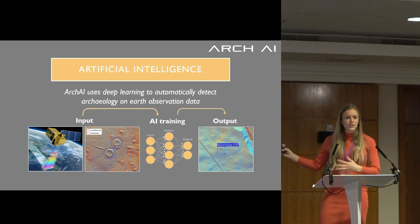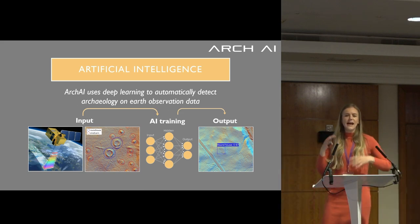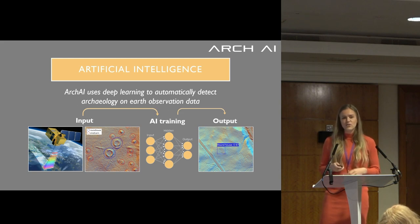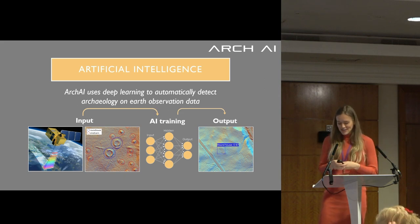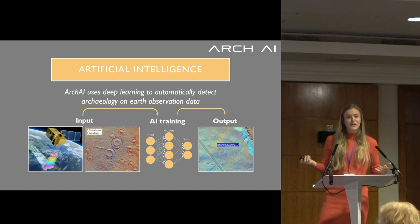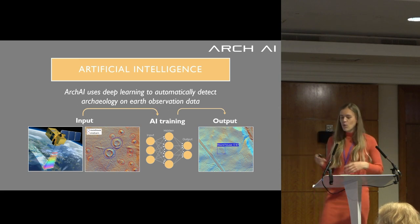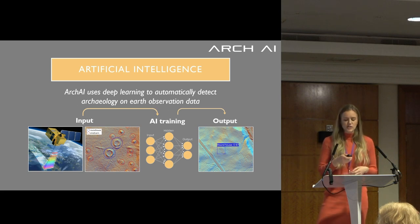The AI learns to find circle patterns, lines, edges, corners, and color differences — all of that without us telling it 'this is a line' or 'this is a corner.' It's learning internally, much like how we learn as humans from childhood. What it comes back with is an outline of an archaeological site that might be a new discovery, with a probability and a classification — like this roundhouse that was discovered on the Isle of Arran in Scotland.